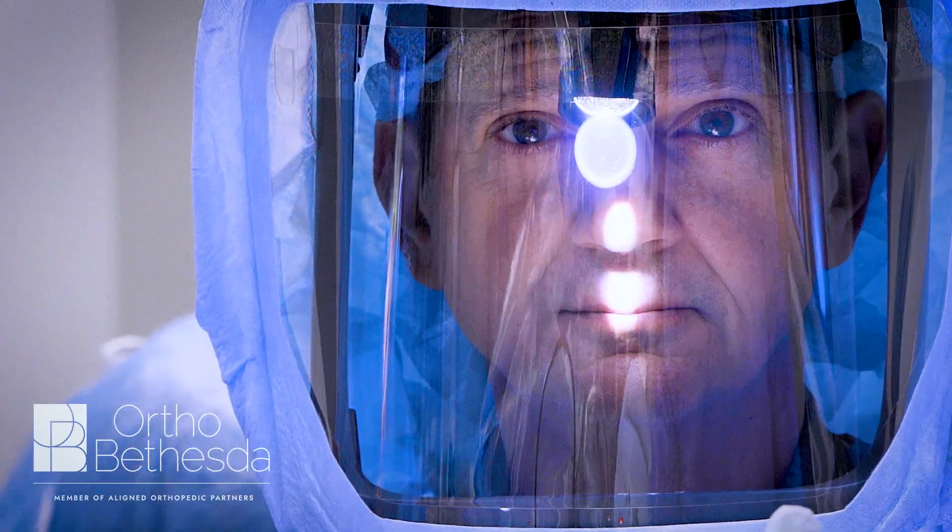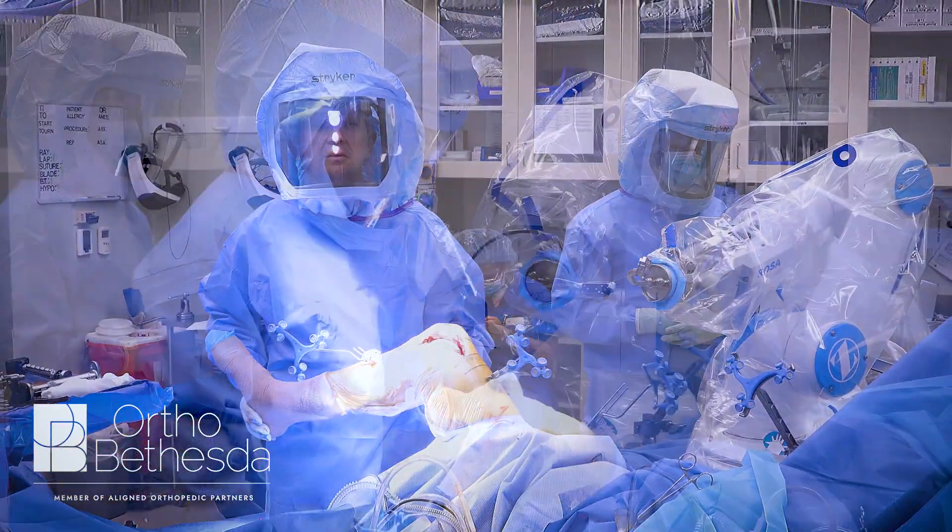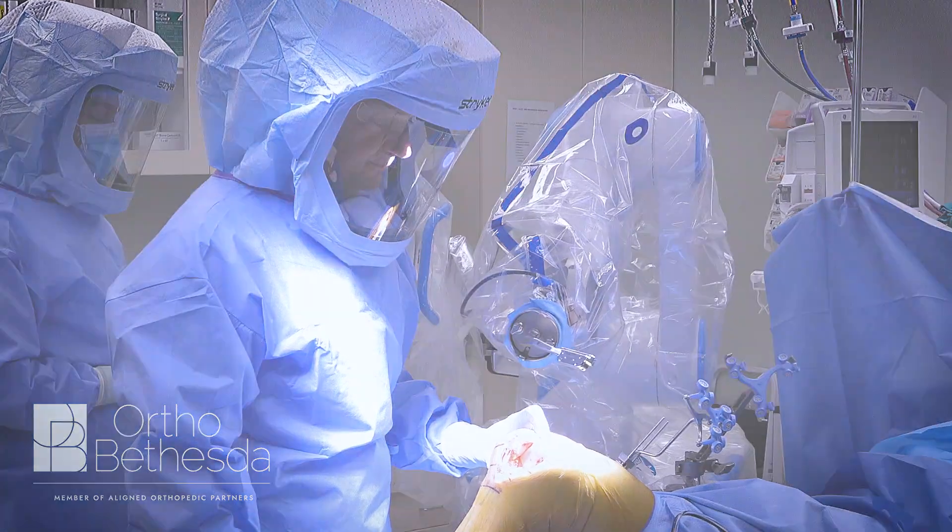The same applies to other joints including hip as well as shoulder. I'm Chris Canova, I'm a joint replacement surgeon at OrthoBethesda concentrating mainly in hip and knee replacement surgery.